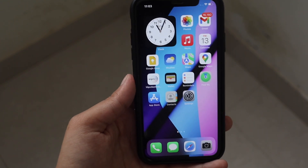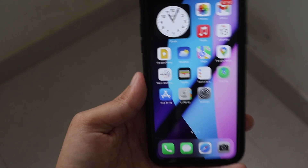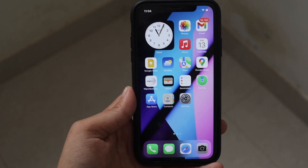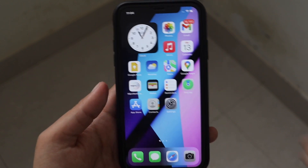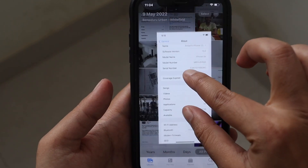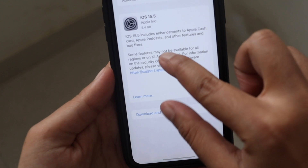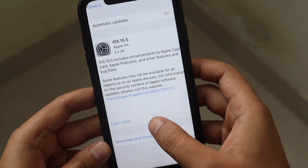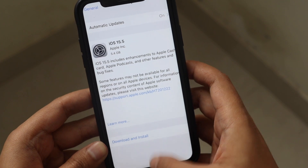All the features from iOS 15.5 beta 1, 2, and 3 are included with iOS 15.5 RC. Looking at the screenshot one more time, it says iOS 15.5 includes enhancements to Apple Cash Card and Apple Podcasts, along with other features and bug fixes.